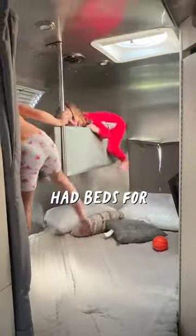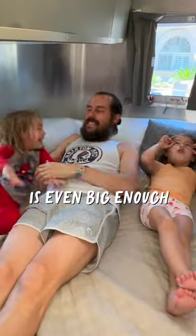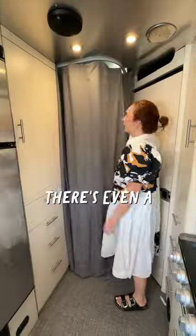We loved this model since it had beds for every person in our family. The bottom bunk is even big enough to all hang out and snuggle. There's even a privacy curtain and storage under the bed.